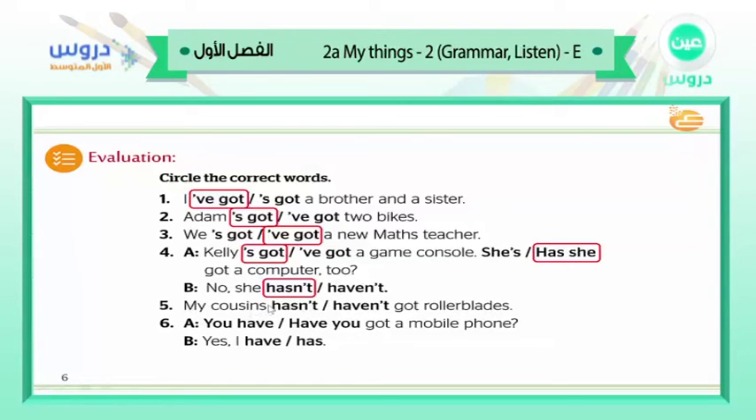Number 5 continued: my cousins hasn't or haven't got rollerblades. My cousins — there is a plural 's,' so there are many of them. The answer: haven't. Number 6: you have or have you got a mobile phone? There's a question mark, so: have you got a mobile phone? Answer: yes, I have. Thank you very much for helping me.